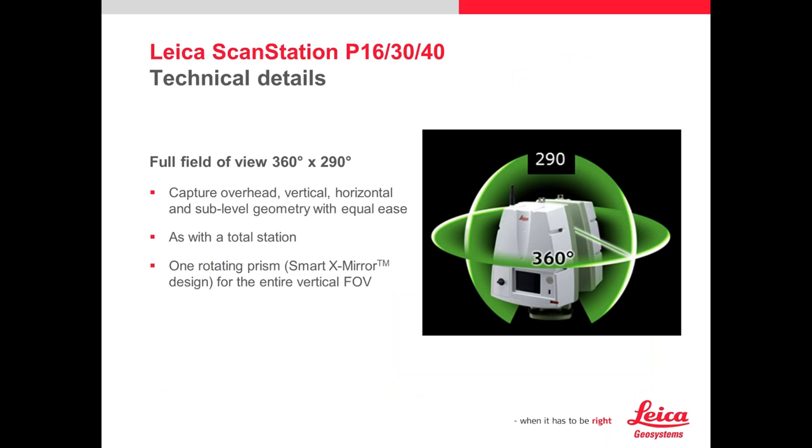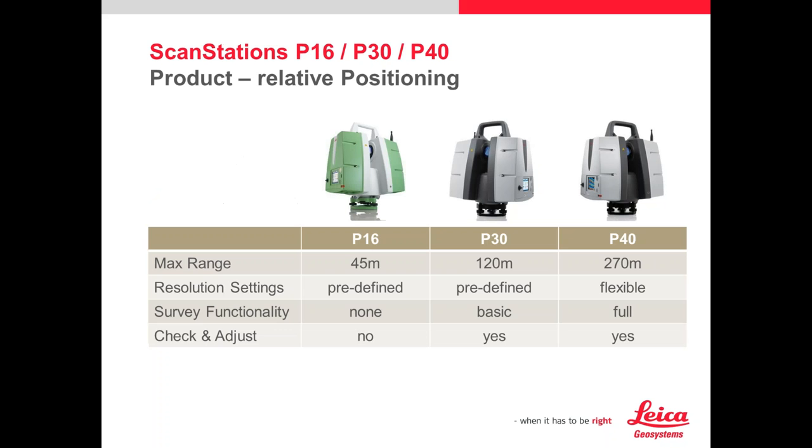A brief overview of the systems we have: these scan at 360 degrees horizontal by 290 degrees vertical field of view very quickly — probably about two minutes on an average setting. These are our three newest scanners: the P16, P30, and P40. What differentiates them is primarily the range. The P40 offers a 270-meter range, useful for highway work, bridge spans, towers, or tall buildings you cannot reach. The P40 also has additional surveying functionality like traversing and resection routines, making it more like a total station when introducing survey control.